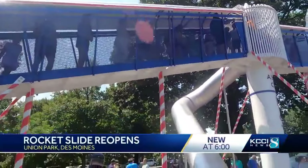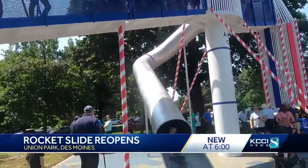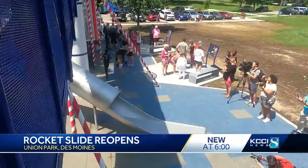Let's have a little fun now, because the iconic rocket slide at Union Park is officially back open — and look at that line of kiddos wanting to ride it on down. The historic North Des Moines attraction first opened to the public in 1971.